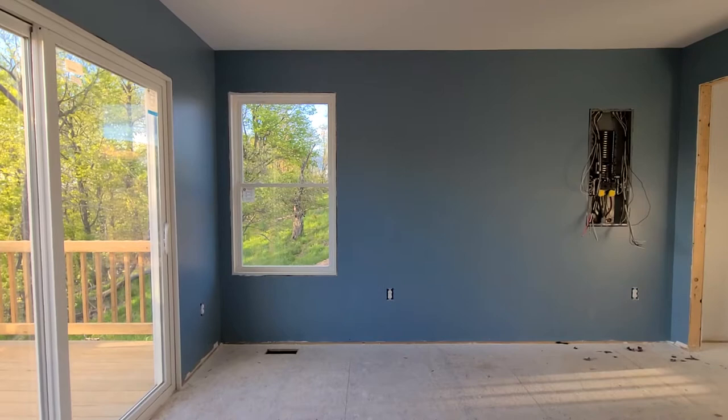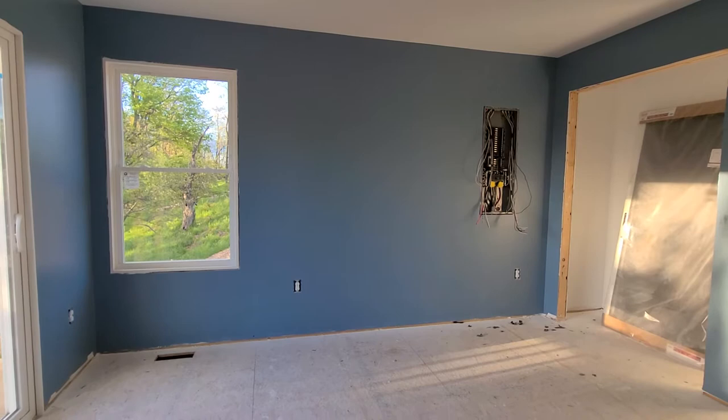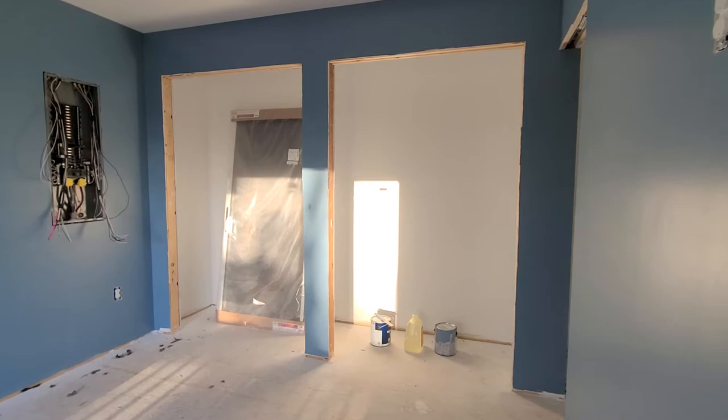That's what I chose for the bedroom paint. For the rest of the house I will eventually choose maybe some browns, terracotta, or sage green, but that's in the future. For now this is the bedroom and it is even better than I thought it was going to be.